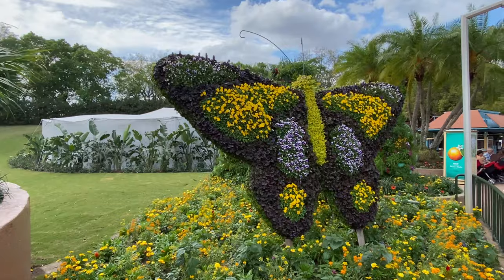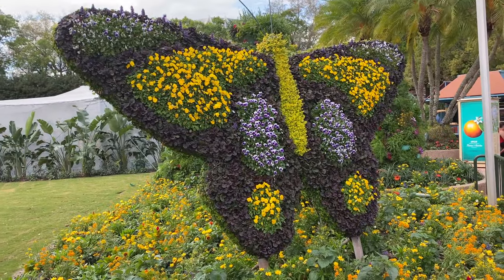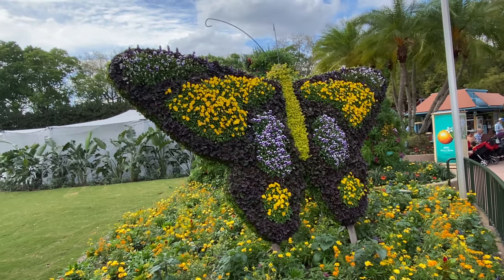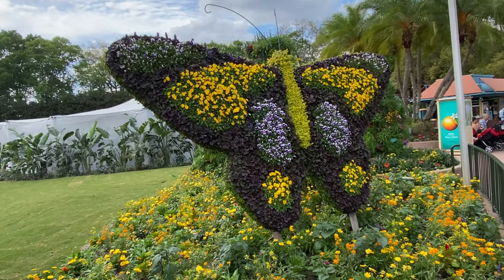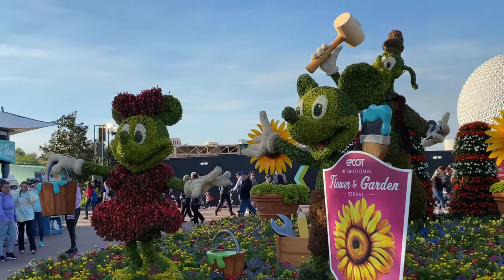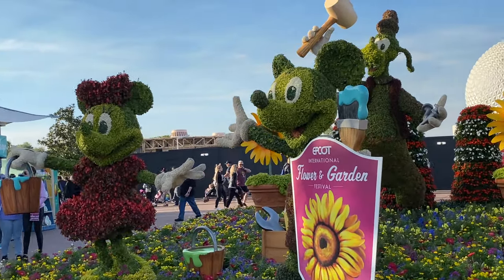Right outside the butterfly garden we also have a topiary of a butterfly — quite the job on this one. That's actually really cool. I like how they did it with the layers of colors all split off. So good job. Minnie has a little paint bucket, Mickey has a little paint brush.